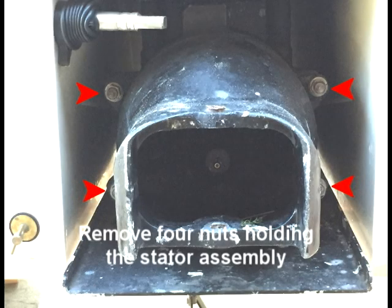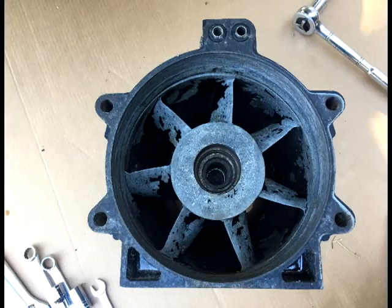The stator assembly is held on by these four nuts. As soon as I removed the stator, the debris just fell out.